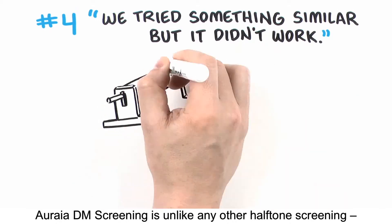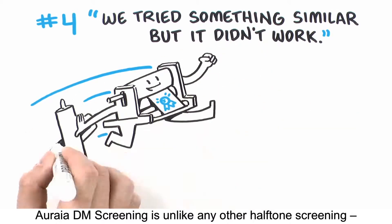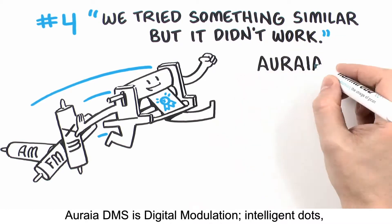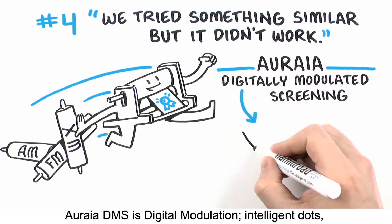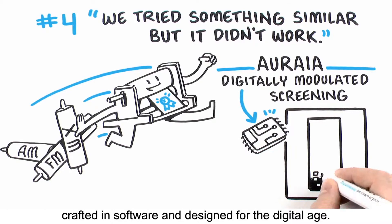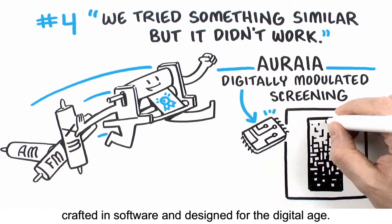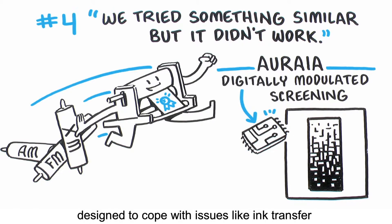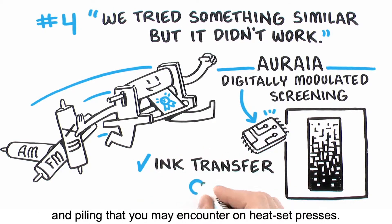Aurea DM screening is unlike any other halftone screening — AM, FM, or XM. Aurea DM is digital modulation: intelligent dots, crafted in software, and designed for the digital age. Aurea DM succeeds where others fail, because it was specifically designed to cope with issues like ink transfer and piling that you may encounter on heatset presses.